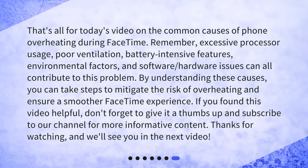That's all for today's video on the common causes of phone overheating during FaceTime. Remember, excessive processor usage, poor ventilation, battery-intensive features, environmental factors, and software-hardware issues can all contribute to this problem. By understanding these causes, you can take steps to mitigate the risk of overheating and ensure a smoother FaceTime experience.